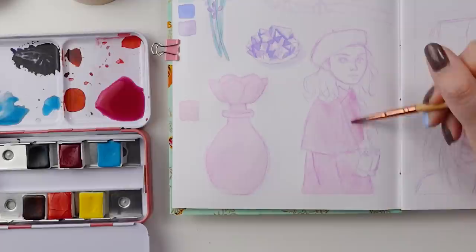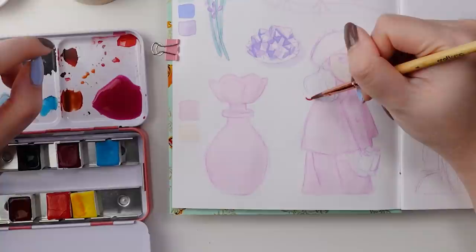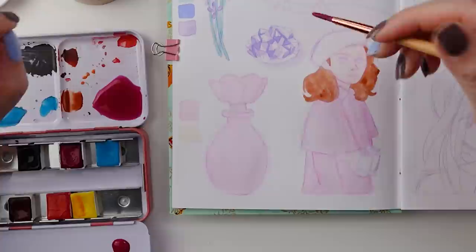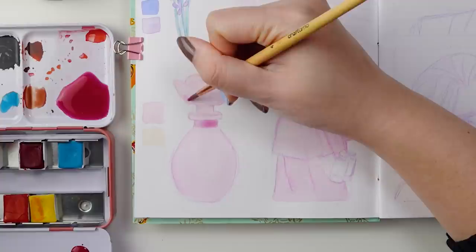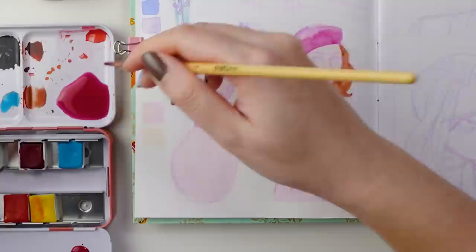Here you can see I am now working with the Stoneground watercolor paints, which are also handmade in Canada. I have used these before and made a YouTube video about them earlier in the year. I'd like to grab a few more colors from them to fill out this watercolor palette, but I am so indecisive — I think I've got room for maybe four more colors or so. They are really nice watercolors, and if you're interested in hearing a more in-depth review on them, I will link that video in the corner up above.